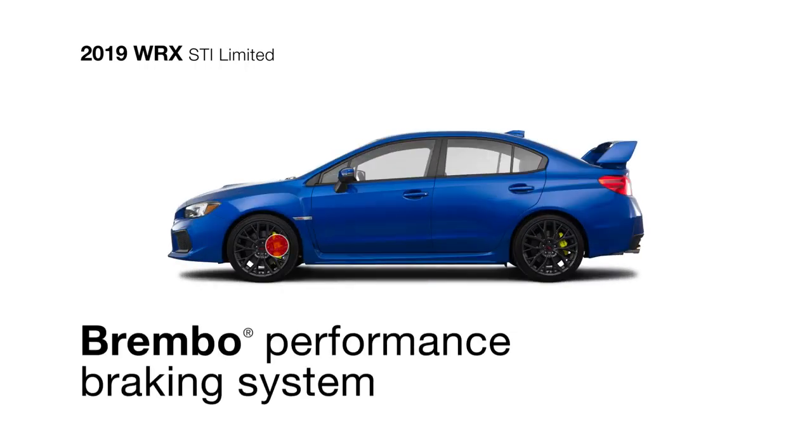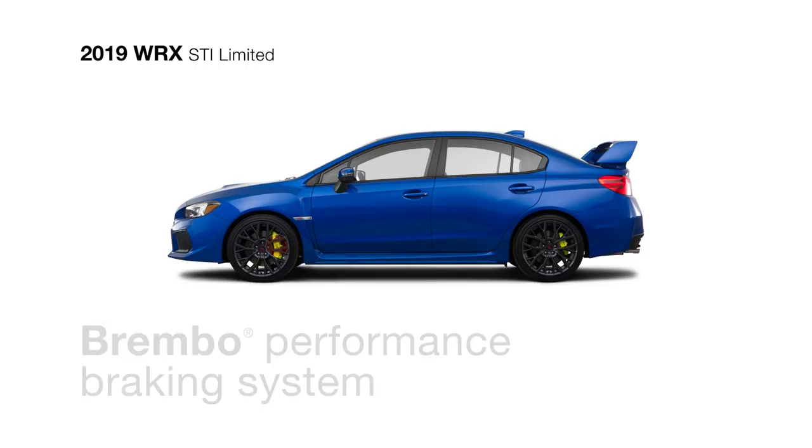Brembo Monoblock 6-piston front calipers with cross-drilled rotors are there as well to supply precision braking for excellent control.